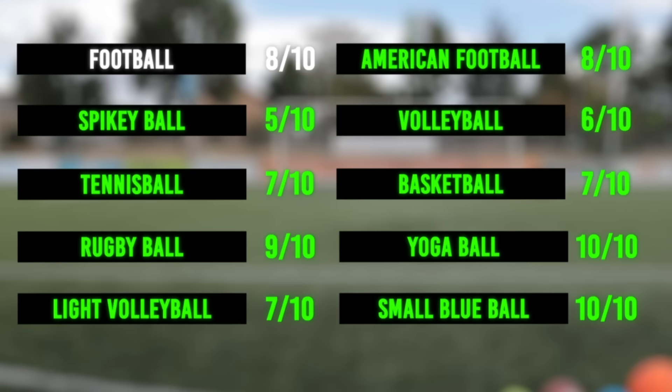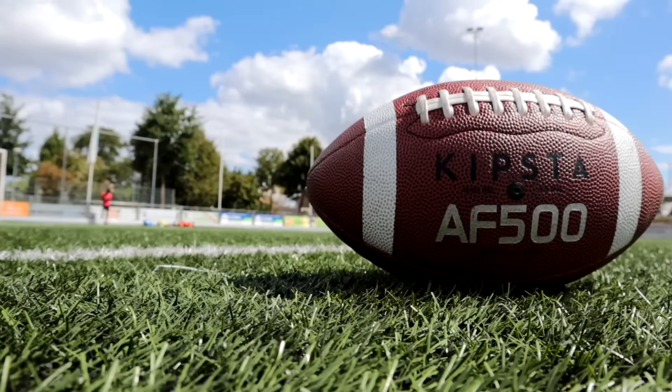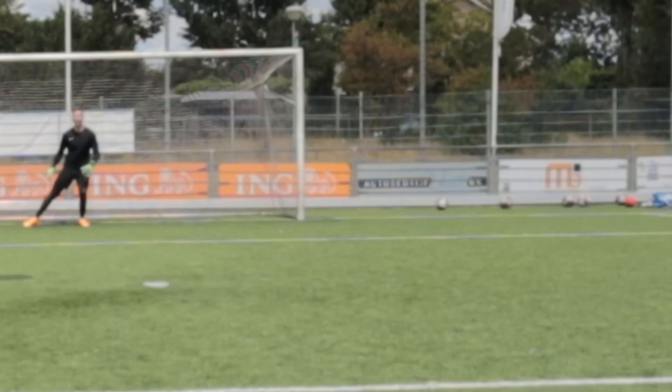Let's see how we do. Save 8 out of 10 shots — and as we can see in the results, the spiky ball and the volleyball were the most difficult for me. I thought the American football was gonna be the hardest, but that wasn't the case. All in all this was a very interesting experiment and I really had a lot of fun. If you enjoyed watching, don't forget to leave a like and subscribe to the channel — I'll see you in the next one!